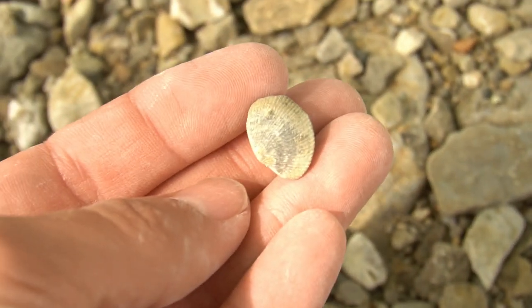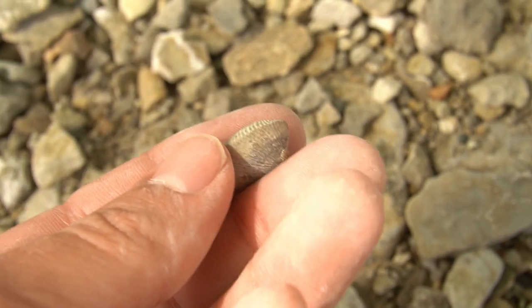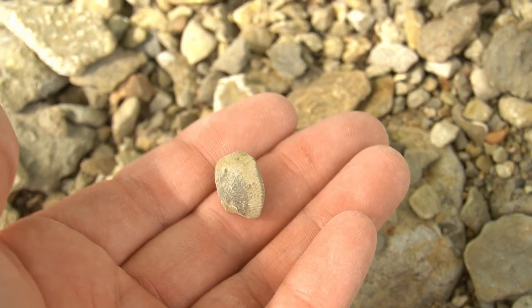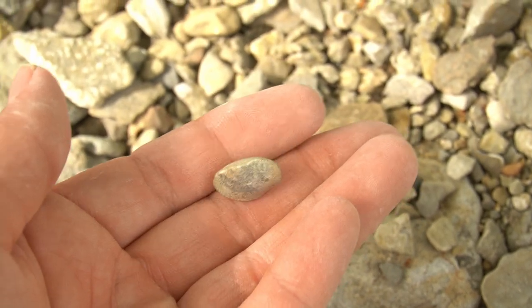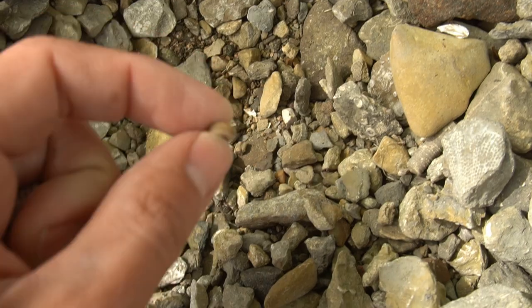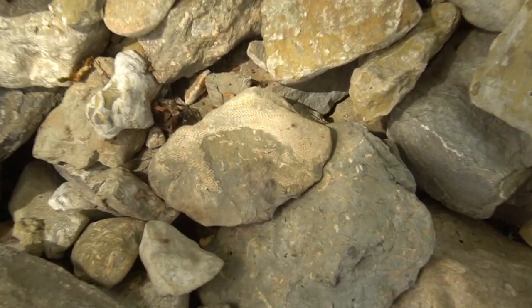Check out right there - my first pretty nice brachiopod. Those are just awesome looking little shells. I'm just obsessed with how old they are - it's just incredible to me. Coming from Florida where everything is geologically really young, then getting 360 million year old fossils is just exciting. Got a pretty nice chunk of crinoid stem here, and there's another small section of it. I'll throw that in the bucket.